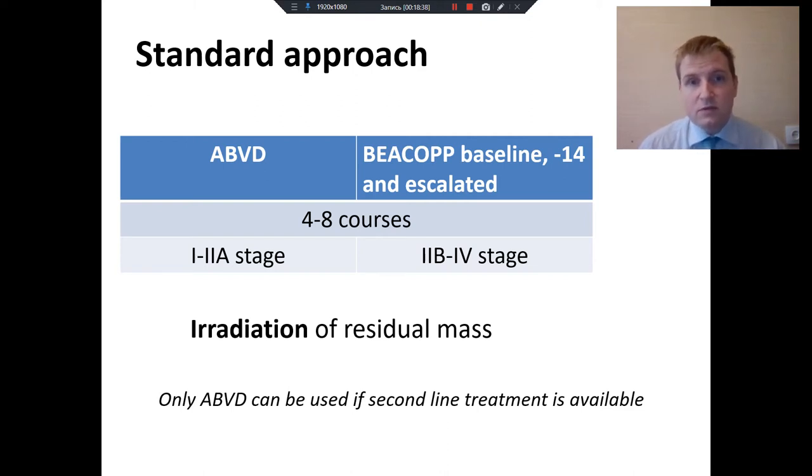Why? Because ABVD is less effective, but second-line therapy is more effective in such patients. BEACOPP is more effective initially, but second-line therapy will be less effective in patients who failed BEACOPP treatment. So the total survival in patients treated with ABVD and BEACOPP will be the same in case of availability of second-line therapy.